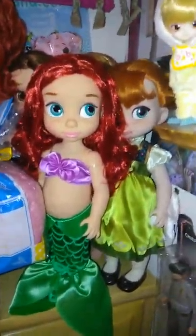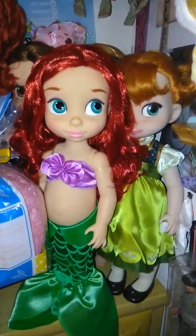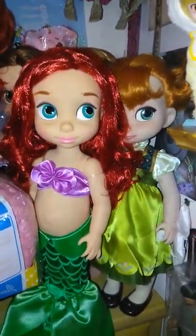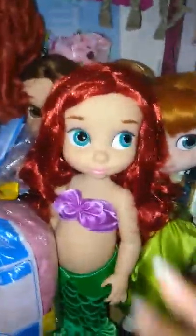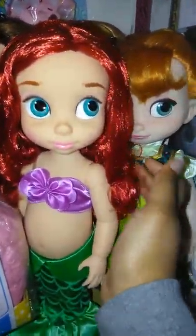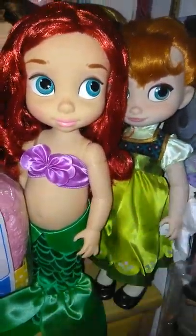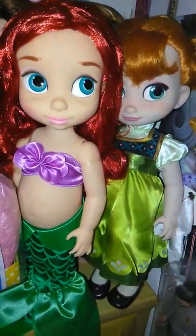She's a really pretty doll. That's my Disney animator doll collection so far. I hope you guys enjoyed my video — I'll see you guys later, bye!